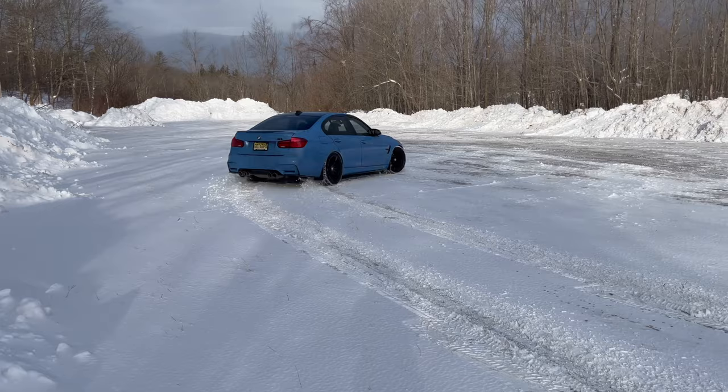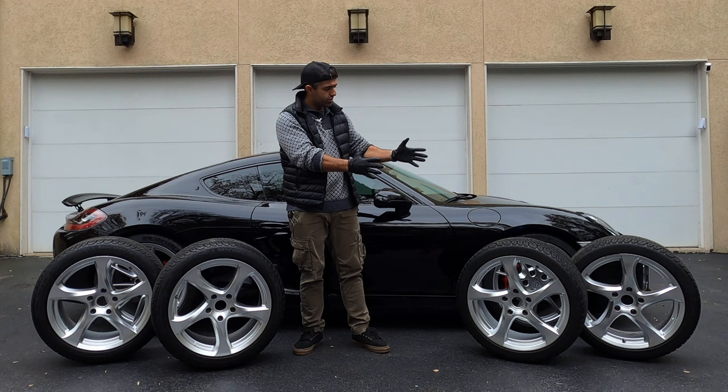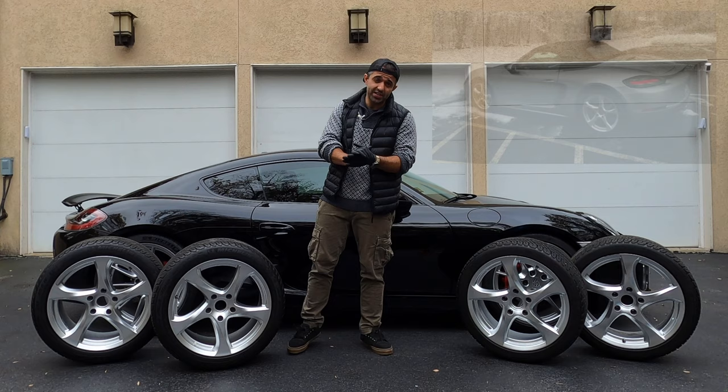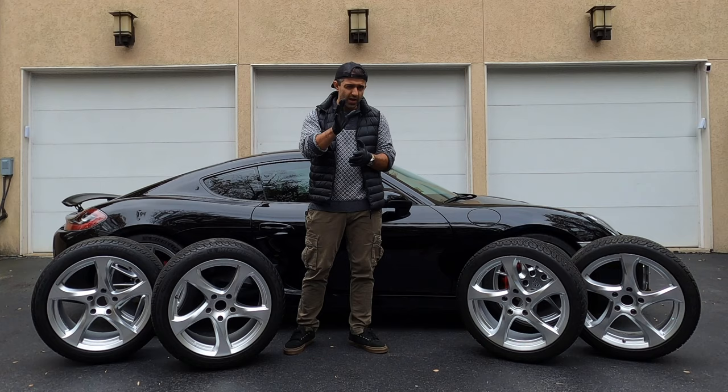But now that I have my 2015 Cayman S as an addition in my stable, I also wanted to make it an all-season car, so I picked up these used wheels and tires. These wheels came off of a 718 Cayman S, so I'm hoping they fit, and I wonder how they fit with or without the spacers. The tire sizes are the same, the wheel offsets are slightly different, so hopefully we'll be okay.